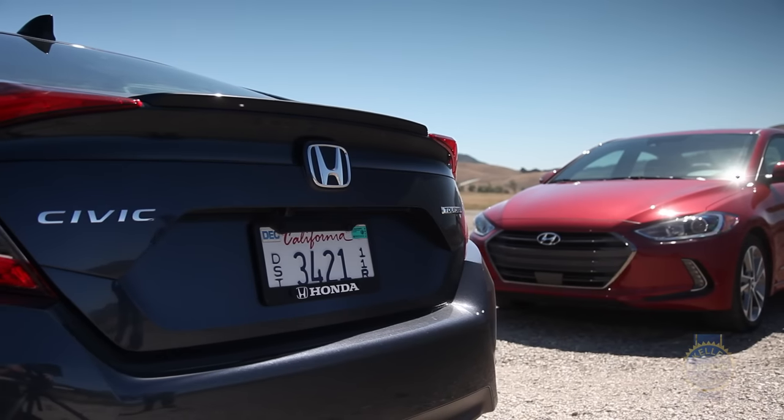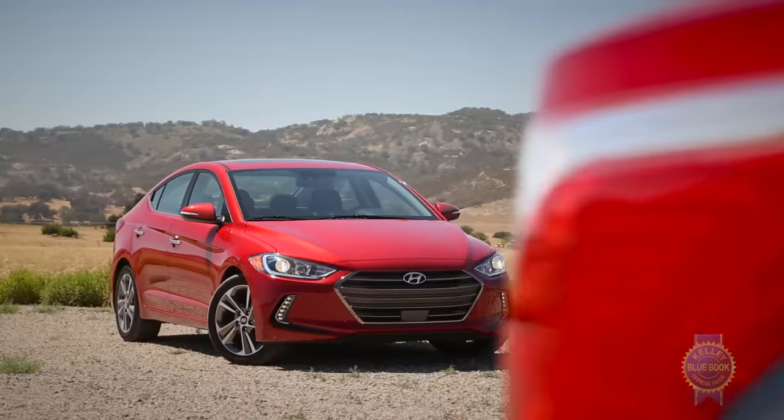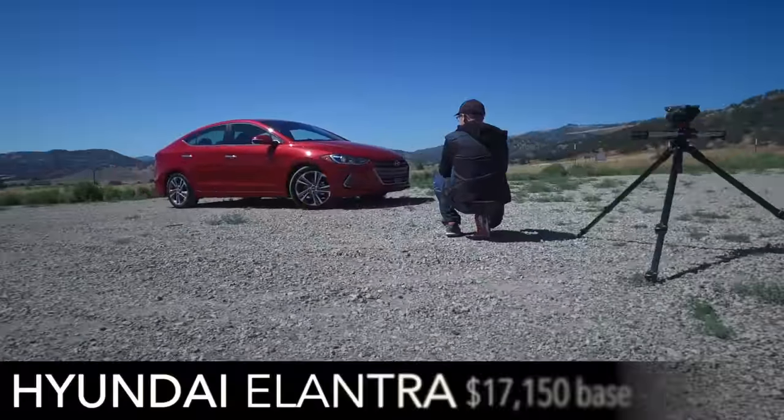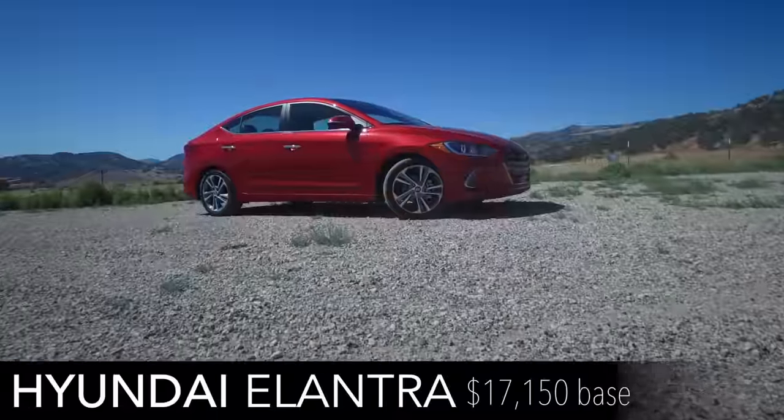How long the Civic can stay there is another question. Take the all-new Hyundai Elantra as an unexpected warning shot. Once the choice of bargain hunters, the Elantra has evolved into a legitimately good car.